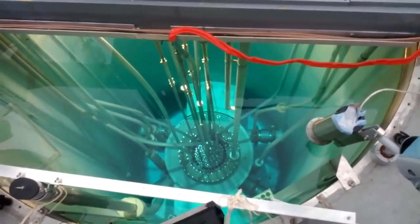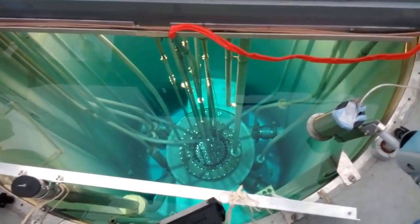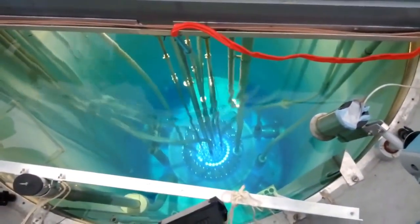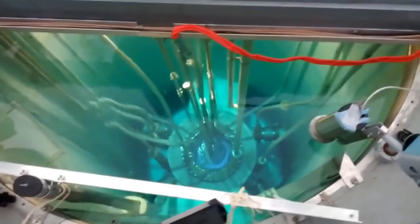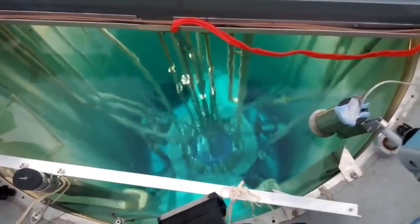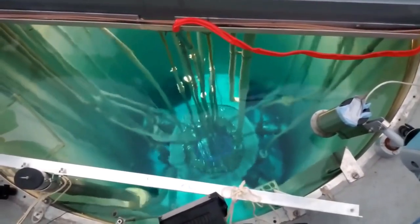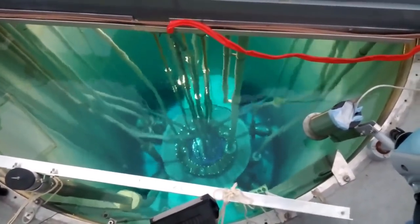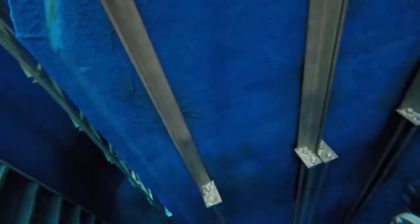What are the uses of nuclear reactors? A nuclear reactor produces and controls the release of energy from splitting the atoms of certain elements. In a nuclear power reactor, the energy released is used as heat to make steam to generate electricity. In a research reactor, the main purpose is to utilize the actual neutrons produced in the core.